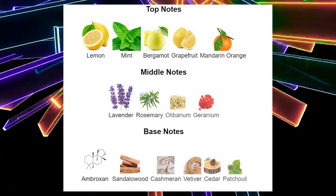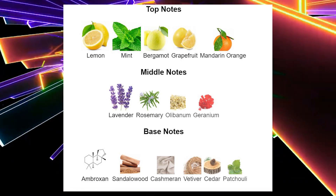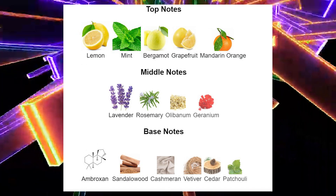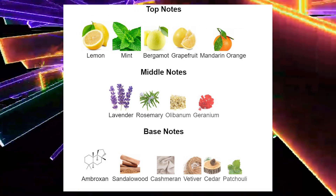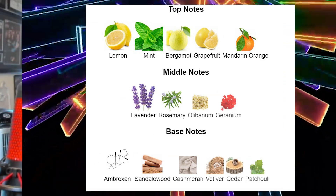On the top notes we've got lemon, mint, and bergamot — and I'm getting a lot of lemon, mint, and bergamot right now. We also have grapefruit, mariner, and orange. Middle notes are lavender, rosemary, and geranium. Base notes are ambroxan, sandalwood, cashmeran, velvetier, cedar, and patchouli.